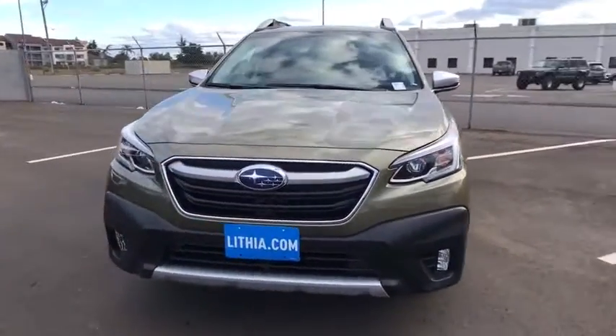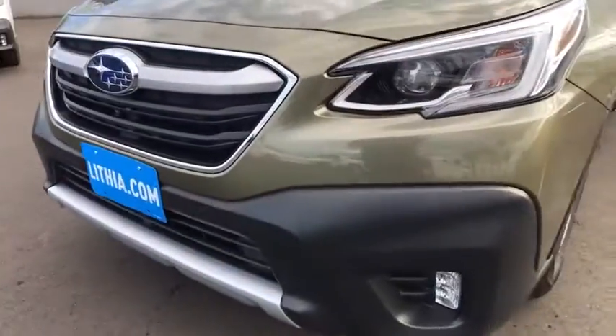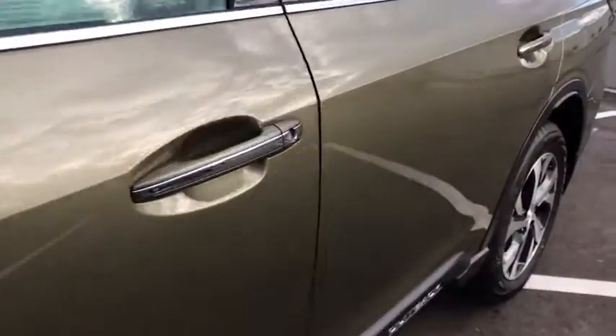Power steering, adjustable steering wheel, aluminum wheels, cruise control, front floor mats, ABS four-wheel, four-wheel disc brakes, premium sound system, rear defrost, universal garage door opener.